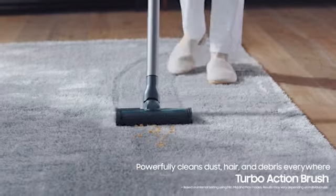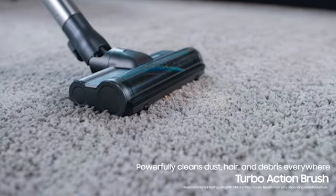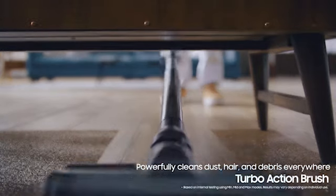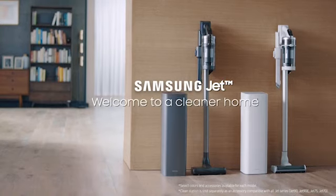So guys, this was the video about the best cordless stick vacuums. All the links are given in the description — do check them out. If you enjoyed the video, be sure to hit the like button and subscribe to our channel for more videos. Thank you.